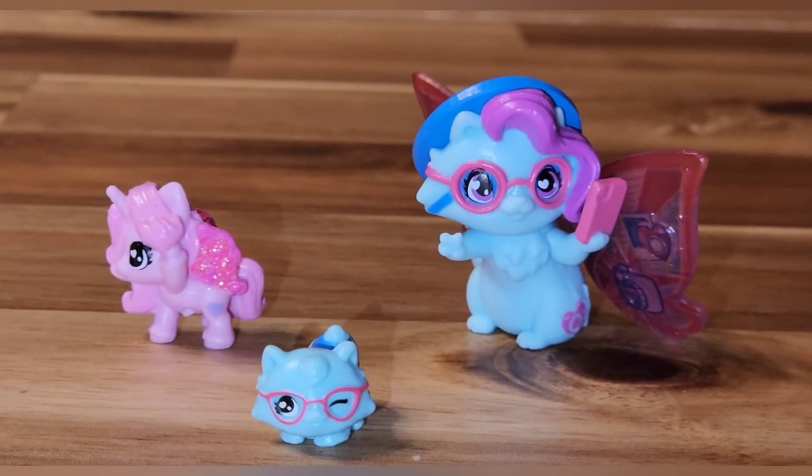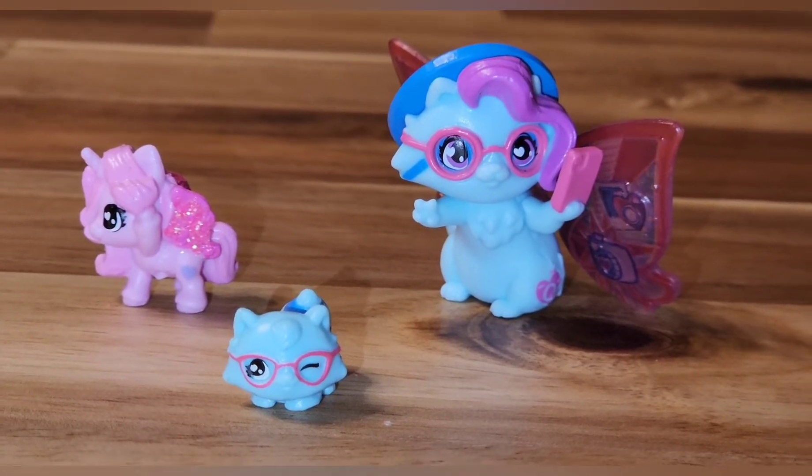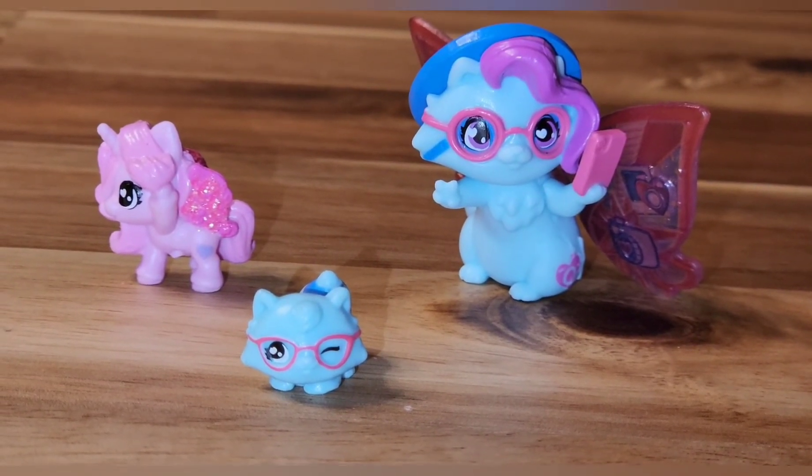Alrighty. Here is a really good close-up of what we got out of the Hatchimals. They're so cute. We love Hatchimals in this house. Thank you for watching.